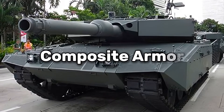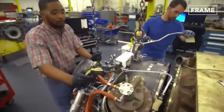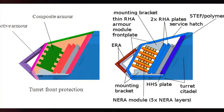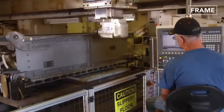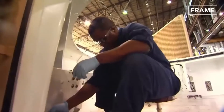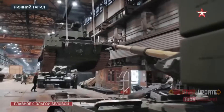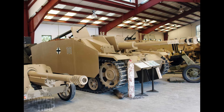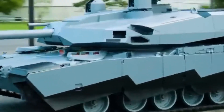Composite armor is a crucial innovation in modern tank design aimed at enhancing protection while managing the risks associated with shot traps. Unlike traditional steel armor, composite armor consists of multiple layers of different materials such as ceramics, metals, and plastics, designed to absorb and deflect the energy of incoming projectiles more effectively. This layered approach helps to reduce the impact of ricocheting rounds, as each layer serves a specific function in dissipating force and minimizing penetration. However, the complex shapes and configurations required to maximize the benefits of composite armor can still result in geometry that creates shot traps, reflecting the ongoing challenge in modern tank design.